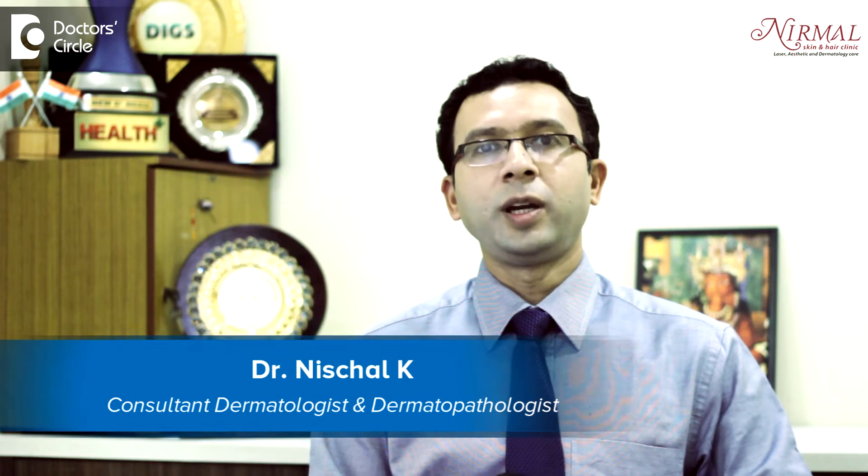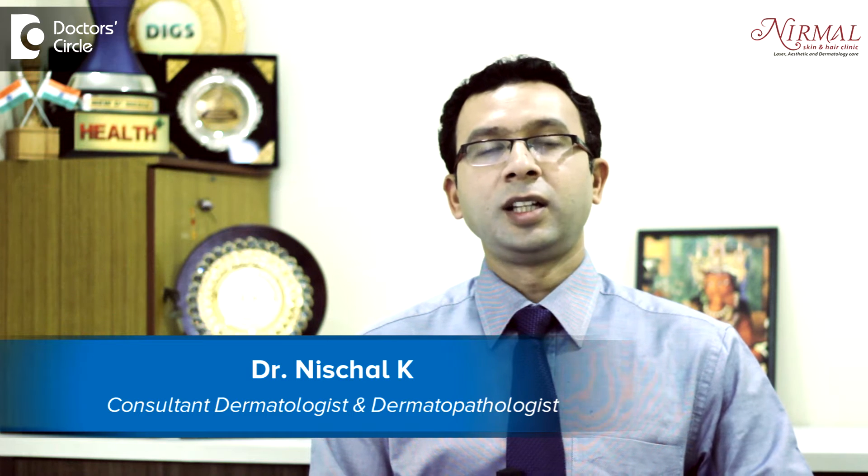Hello, I am Dr. Nishjel, practicing at Nirmal Skin Clinic as a cosmetic dermatologist since 11 years in Vijayanaga, Bangalore.